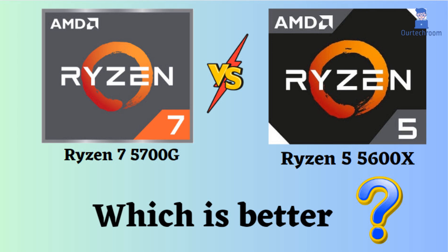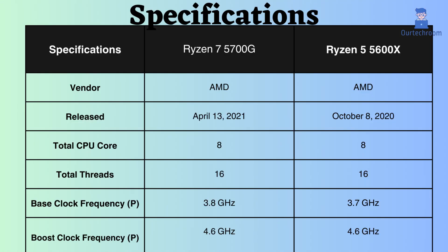In this video, I will be comparing the AMD Ryzen 7 5700G and AMD Ryzen 5 5600X, highlighting their differences, and then providing a conclusion to assist you in determining the superior choice. Both are potent 3rd generation AMD Zen processors, each possessing its own strengths and weaknesses. Let's delve into them.